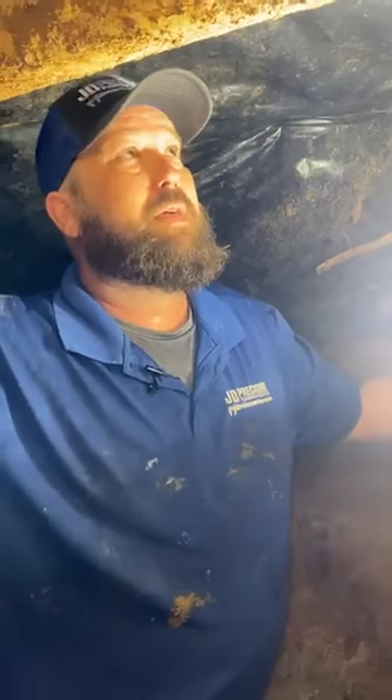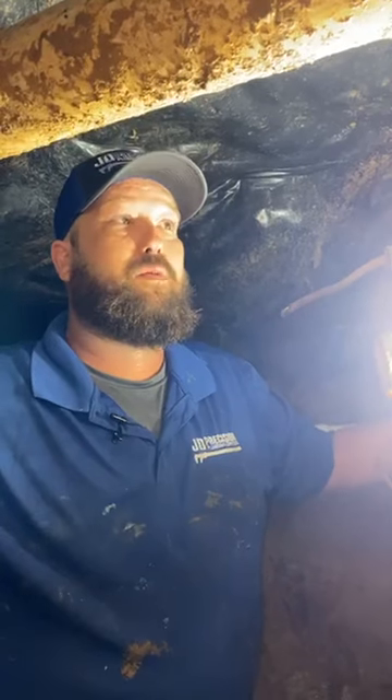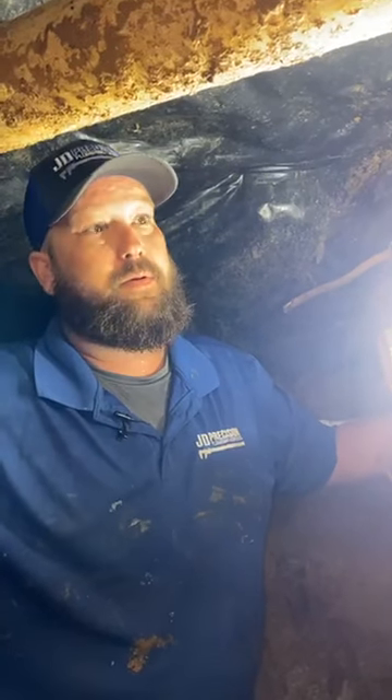Why do roots like to be in the sewer line? They like — there's always water, and there's always fertilizer in the line, if you want to call it that — allowing the roots to be able to feed and get all the water they need. And there are two huge trees right outside this customer's house — two large oak trees about six feet outside this house.